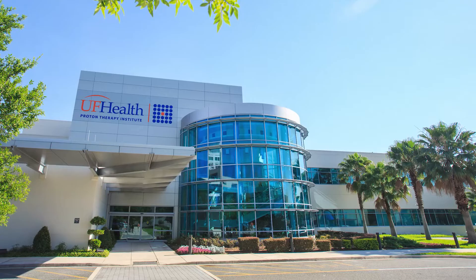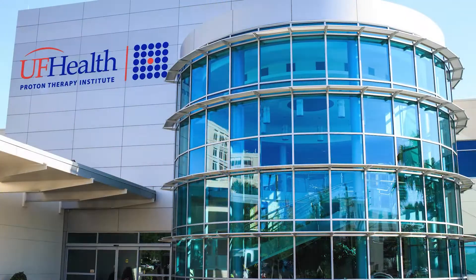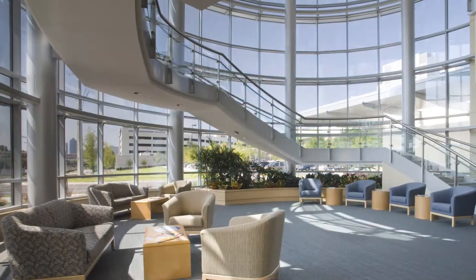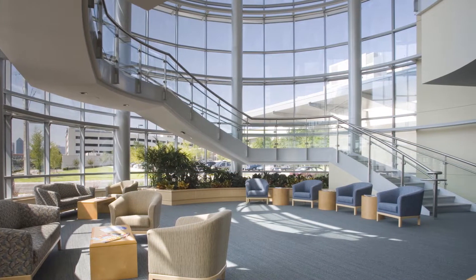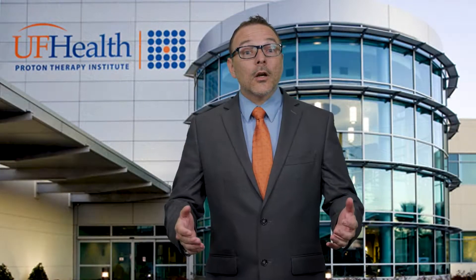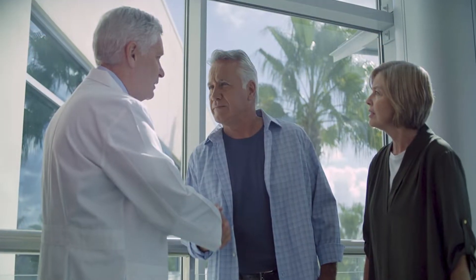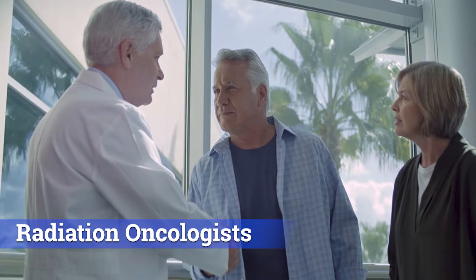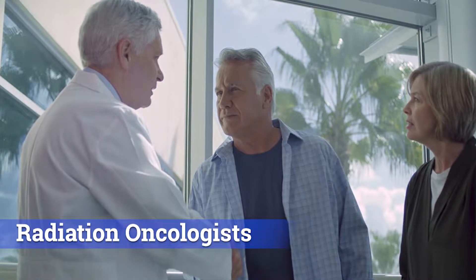Since we opened in 2006 as the first proton therapy facility in the Southeast, we've continued to strive to provide high-quality cancer care to each patient. During our first 15 years, we've treated over 10,000 patients with protons and over 5,000 patients with photons or x-ray therapy. We treat over 20 different diagnoses, and each of our radiation oncologists — physicians that treat patients with radiation therapy —